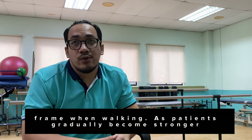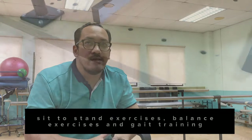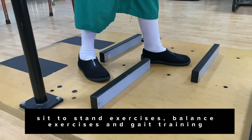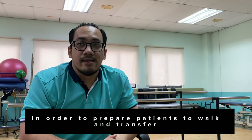As the patient gradually gets stronger, we start to introduce more exercises, which include sit-to-stand exercises, balance exercises, and gait training, in order to prepare patients for walking and transfers.